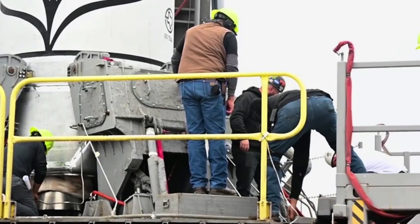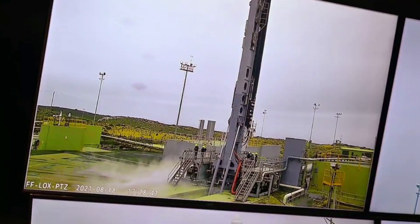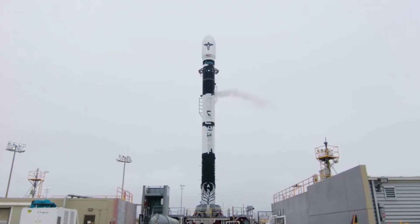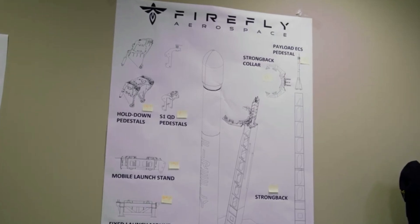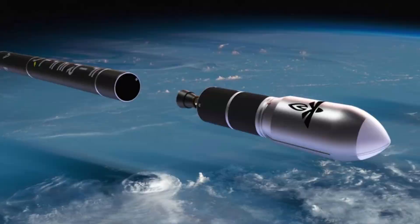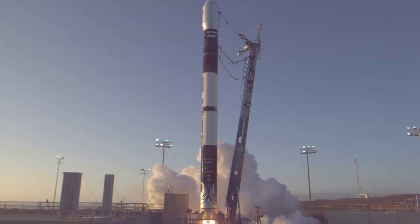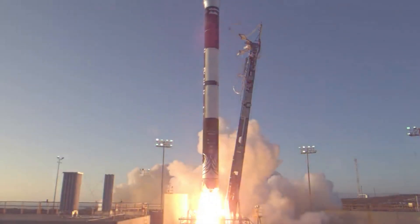Alpha is a two-stage small lift launch vehicle that stands at 30 meters tall. By itself, it has a max payload capacity of 1,000 kg to low Earth orbit and 630 kg to SSO. When creating Alpha, Firefly intended to make an efficient and low-cost launch vehicle for a large host of different missions. Specifically, Alpha provides low-cost capabilities for small satellite customers at a price of $15 million for standard commercial launch services.